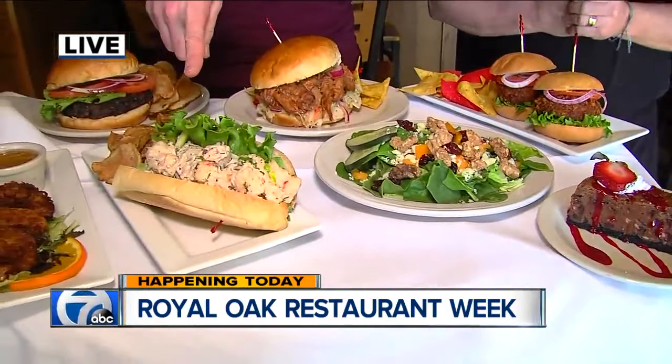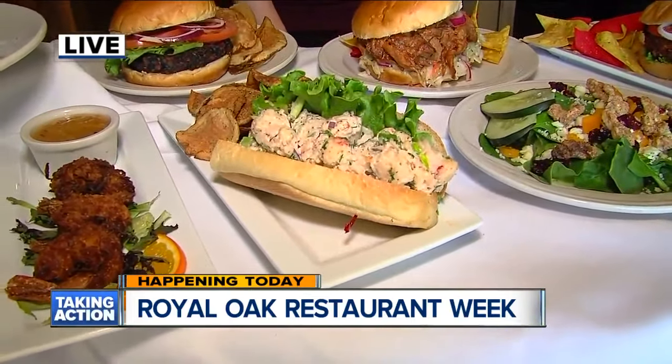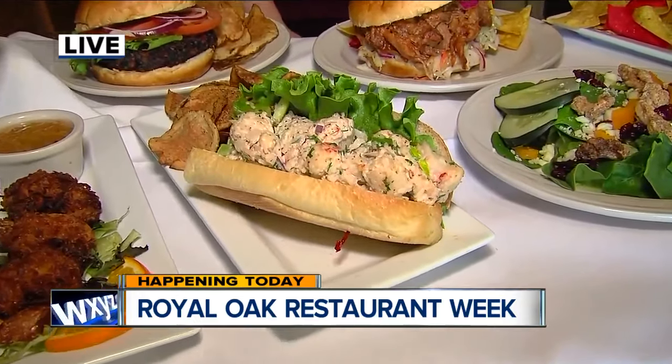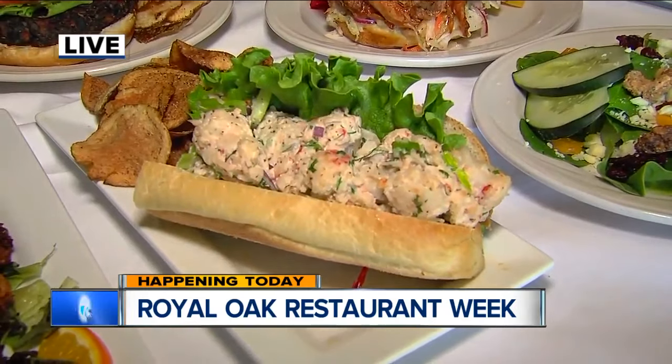So this lobster roll — it's a classic kind of East Coast lobster roll. It's full of sweet Maine lobster in a slightly spiced mix. It's just really, really a classic, really a favorite of our guests.